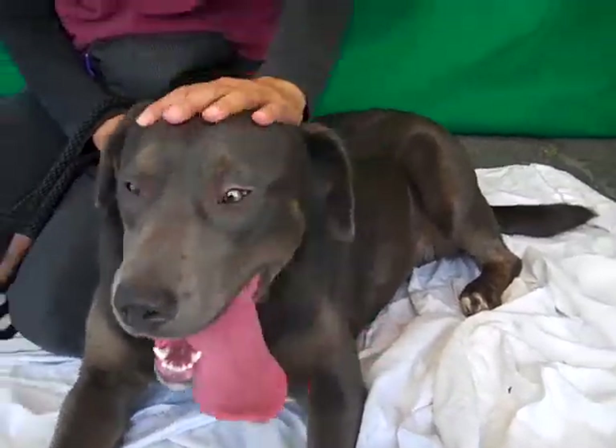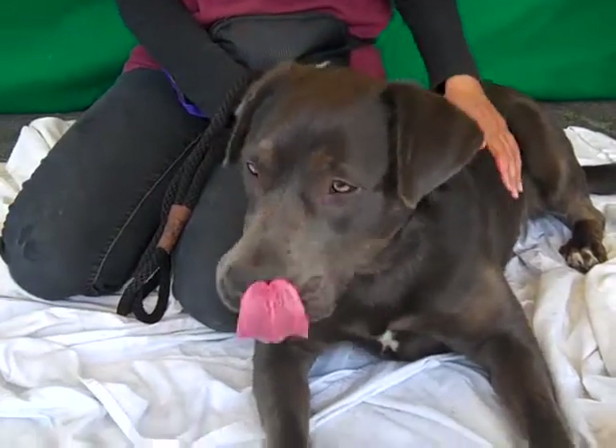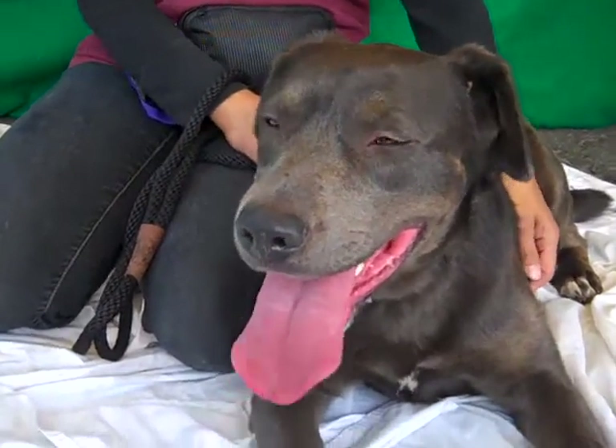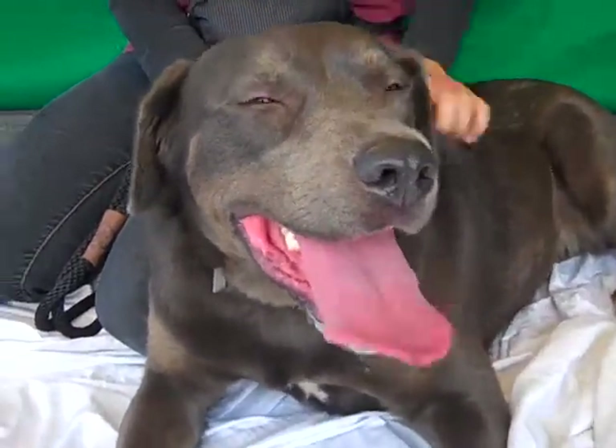Maybe fetch someday — maybe she'll even bring it back! Who knows, she might like some swimming too, as labs sometimes do. We would love to see her go to an energetic family who's going to give her the love she deserves. So come on down to the Baldwin Park shelter and bring Dazzle home with you and make this gal part of your family. Bye bye Dazzle!